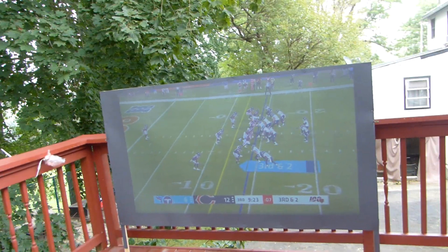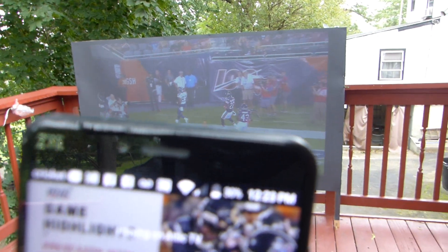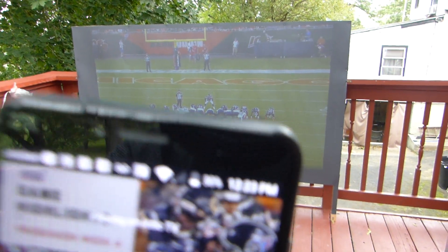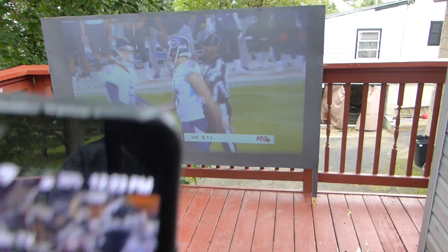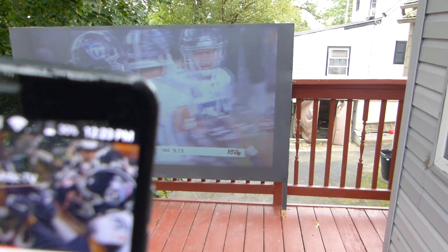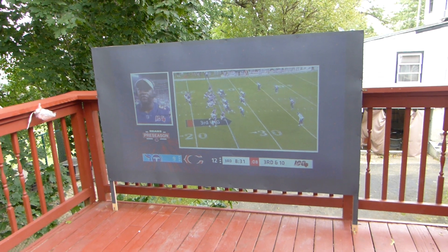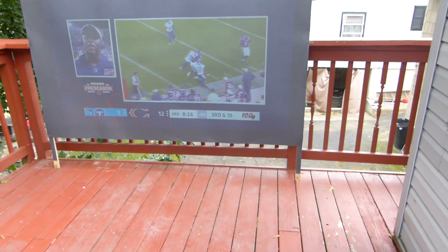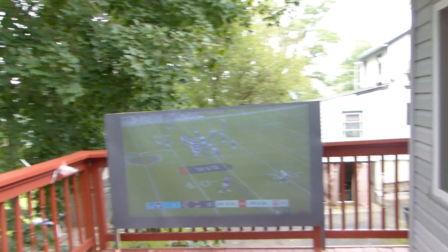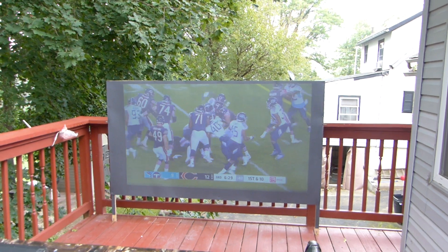It's around 12 o'clock right now outside — new camera I just picked up, trying to get used to it. The reason why the screen is pulling up is because we have cloudy weather outside.